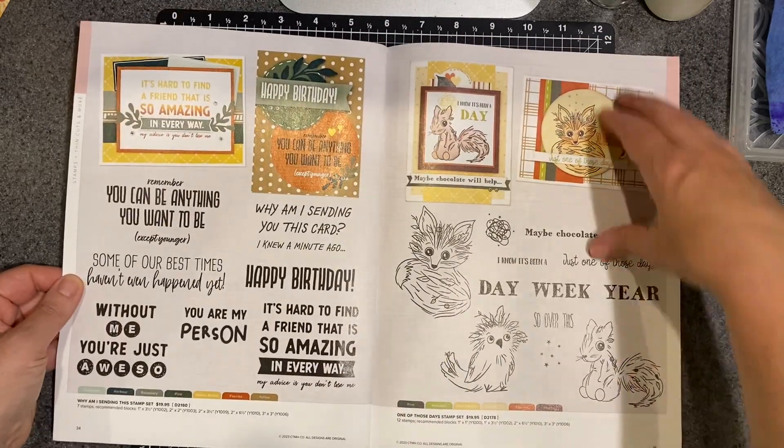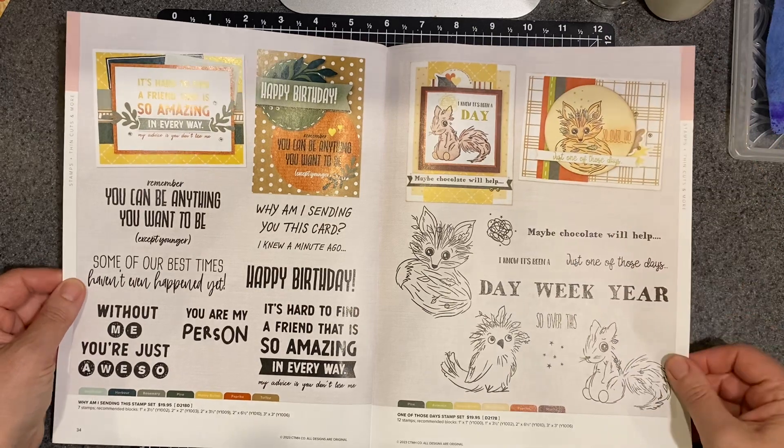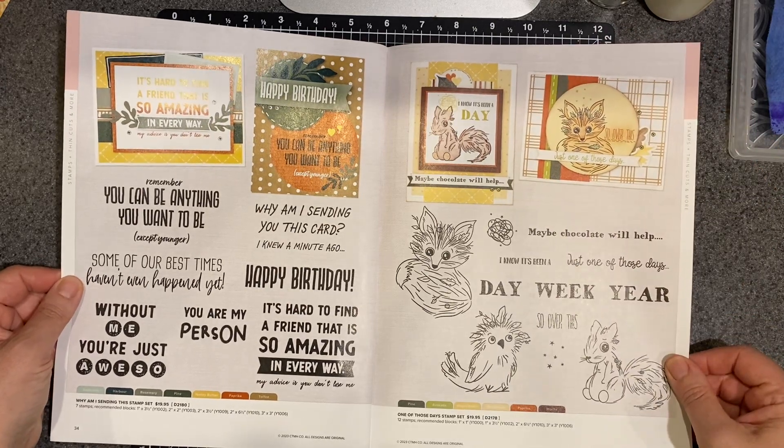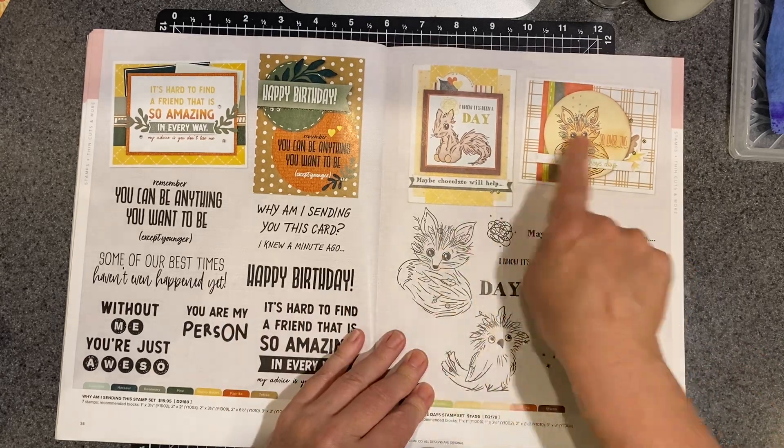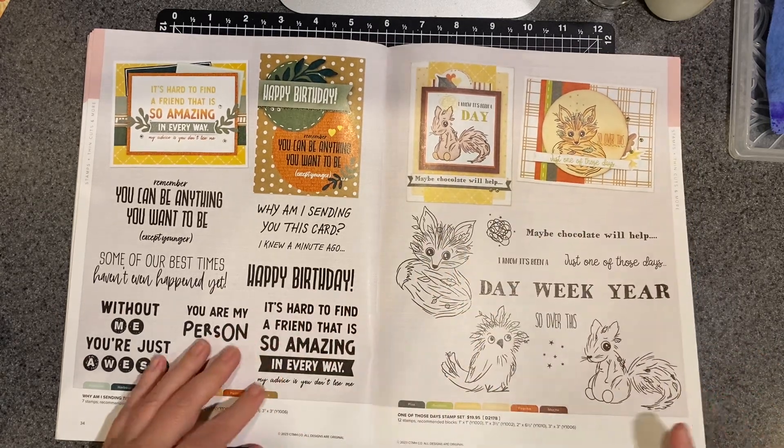Then we're getting into some birthday cute stuff — lots of big, bold sentiments. If you really like the little critters, that's a good one for critters.